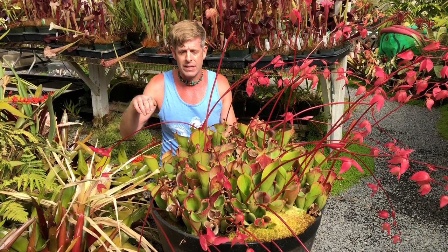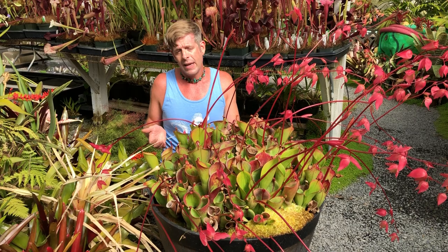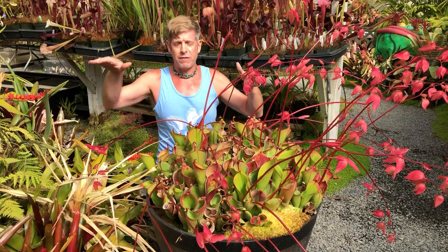They're actually plateaus, so they're flat mountains. The Tepuis are mostly in Guyana and Venezuela, and there's at least a couple of dozen of them. They're these sheer-cliffed mountains with flat tops.